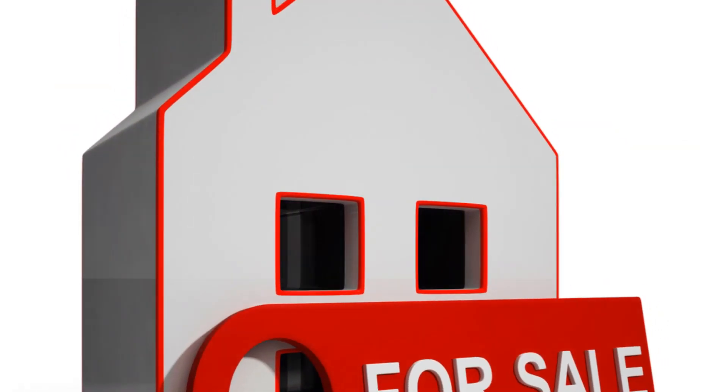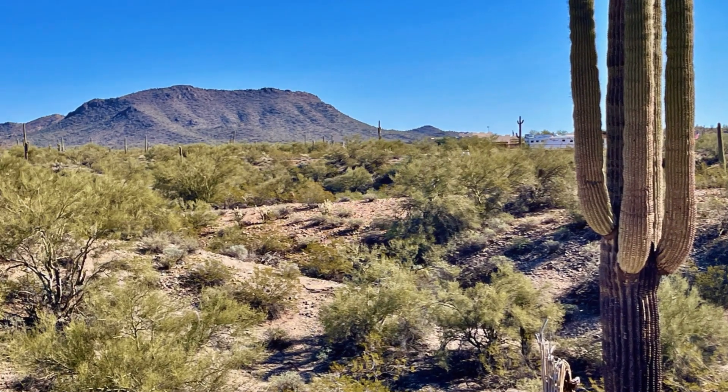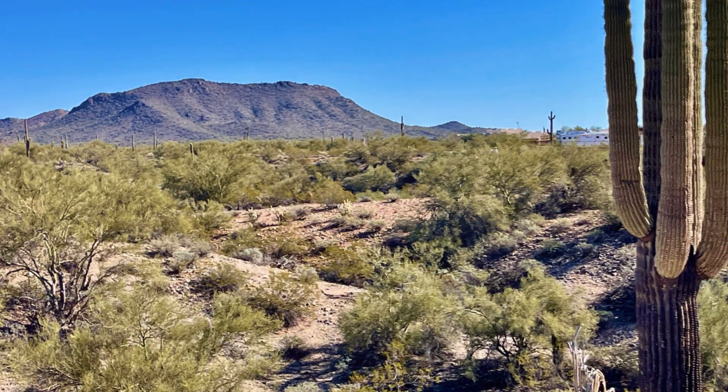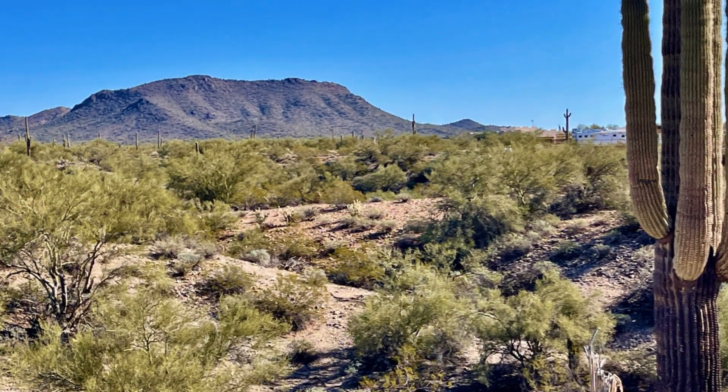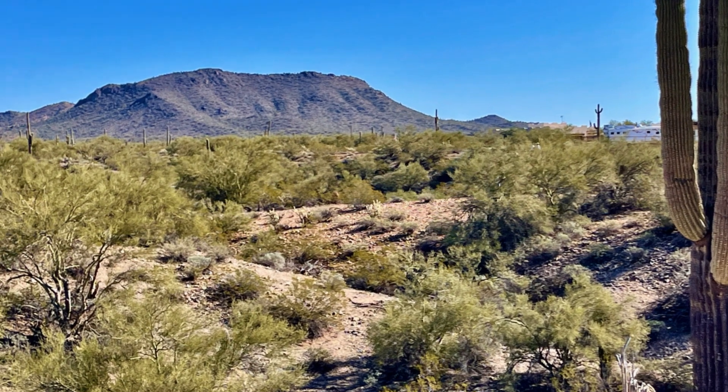Seller financing offers a new pathway to land ownership, one that may be more accessible and manageable for many. So next time you find that perfect piece of land, remember there's an alternative to traditional financing methods. Consider seller financing and take that step towards your dream.